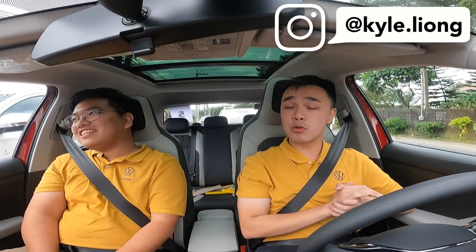So anyway guys, thank you for watching. This has been Kyle Young who has perfectly enjoyed this media drive for the Volkswagen T-Cross. I really do have to give a big shout out to Volkswagen Philippines as this is my debut media drive ever. I'm also very fortunate to have shared this drive together with Julian Panlilio of AutoPH, so do also subscribe to their channel.